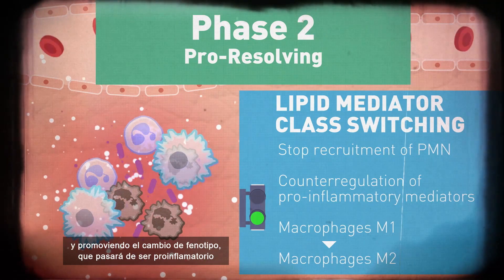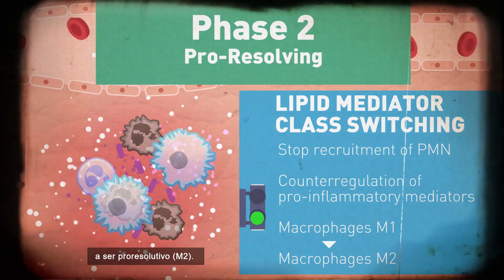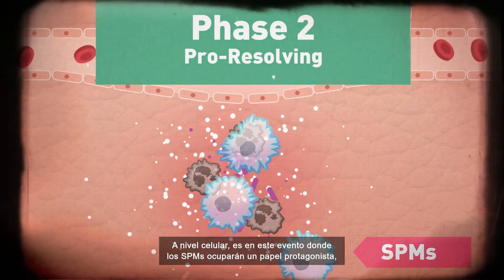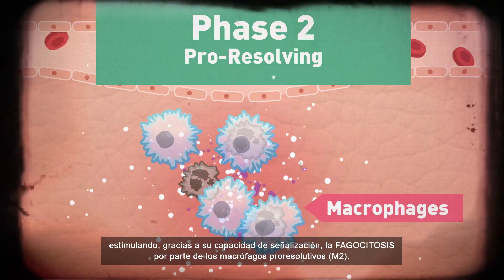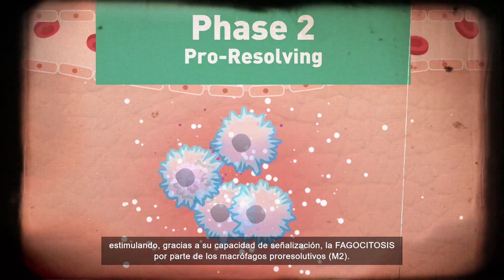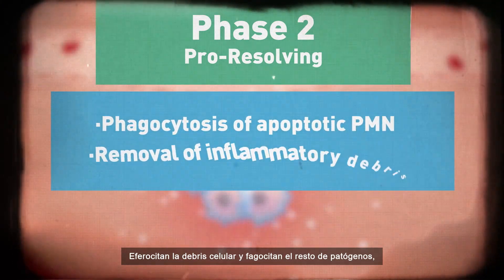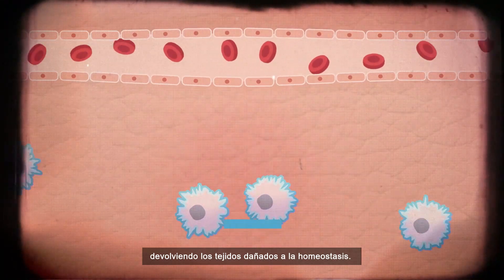Macrophages transition from pro-inflammatory M1 to pro-resolutive M2. At this point, SPMs play a leading physiological role at the cellular level by stimulating, through their signaling capacity, the phagocytosis and efferocytosis by pro-resolutive M2 macrophages, clearing cellular debris and the remaining pathogens in order to return the damaged tissue to homeostasis.